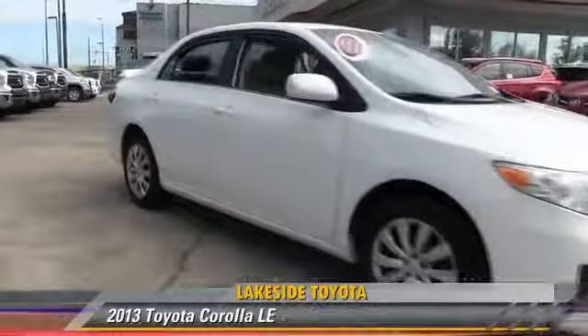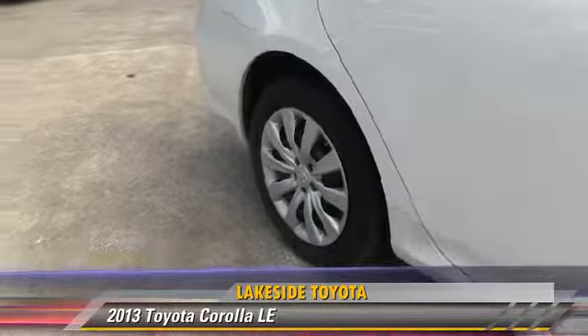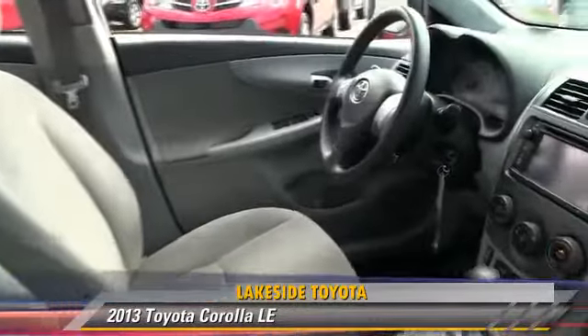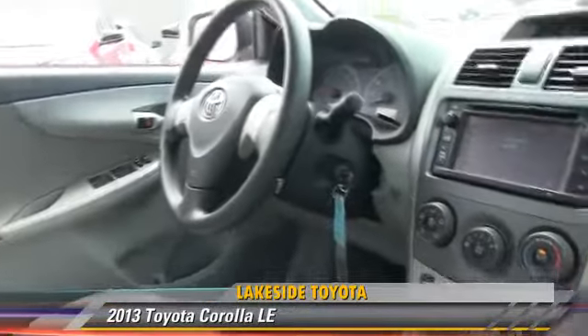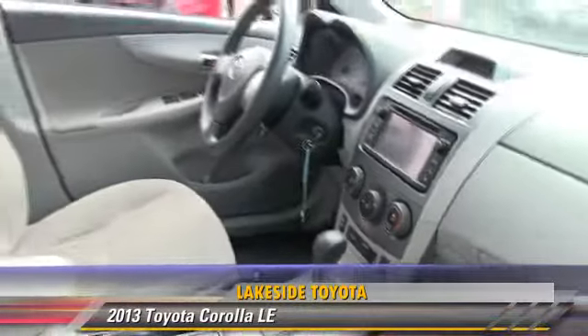The 2013 Toyota Corolla LE, powered by a 1.8-liter four-cylinder engine with an automatic transmission. This vehicle, with fewer than 40,000 miles on the odometer, gets up to 32 miles per gallon.